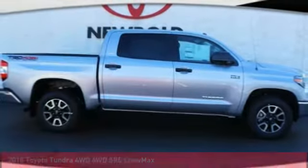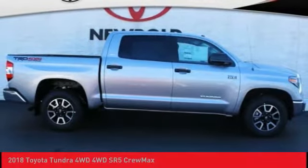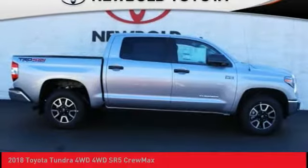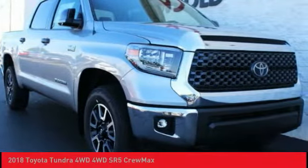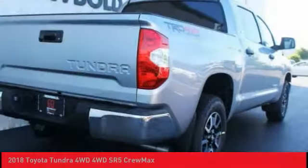In the 2018 Tundra, the Tundra has a number of unique features useful for those using it as a work truck, including extra large door handles, a deck rail system, and an integrated tow hitch.